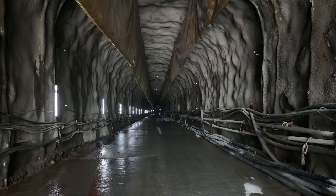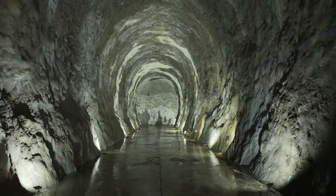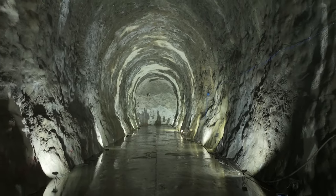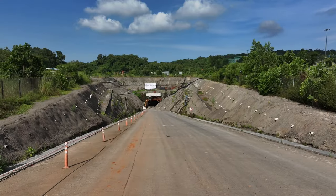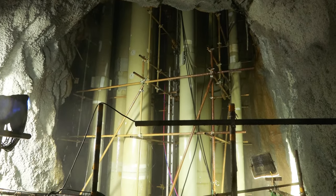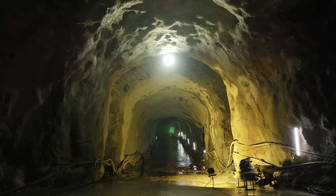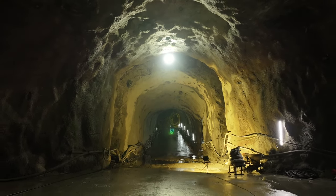As of now, all excavation works including the access tunnels, water curtain tunnels and cavern excavation have been successfully completed. The project is in its final stages with ongoing pipe fabrication and erection in the shaft and sensors installation. Once the plug-in is installed to close the access tunnel, the project will be ready for operation.